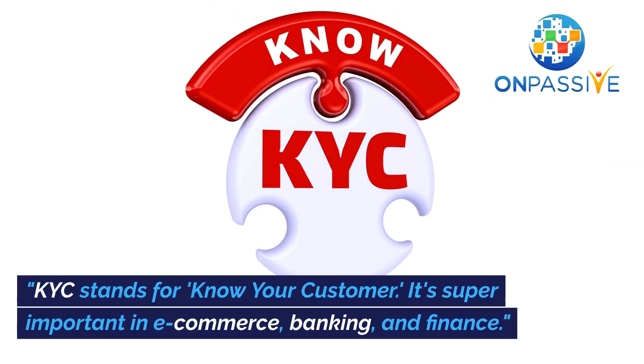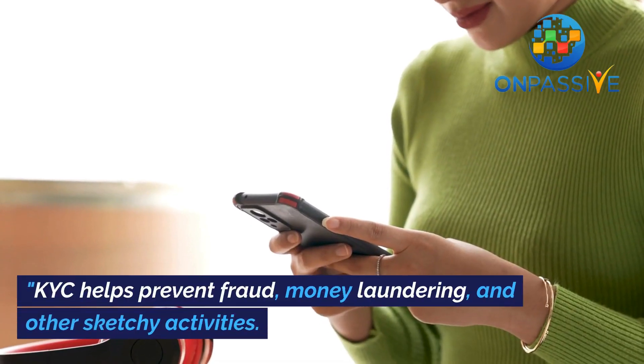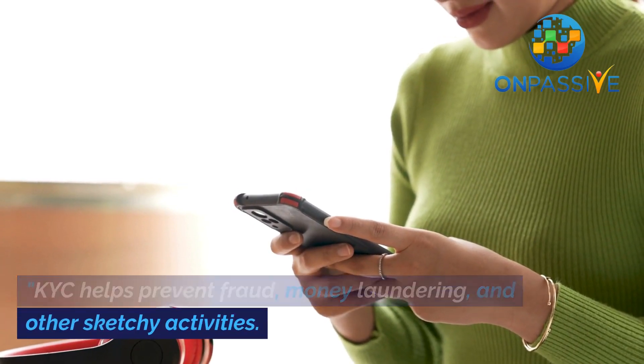KYC stands for Know Your Customer. It's super important in e-commerce, banking, and finance. KYC helps prevent fraud, money laundering, and other sketchy activities.